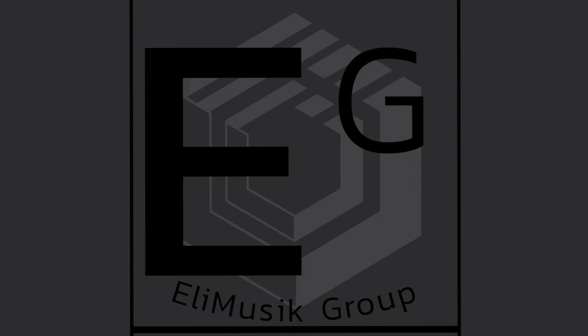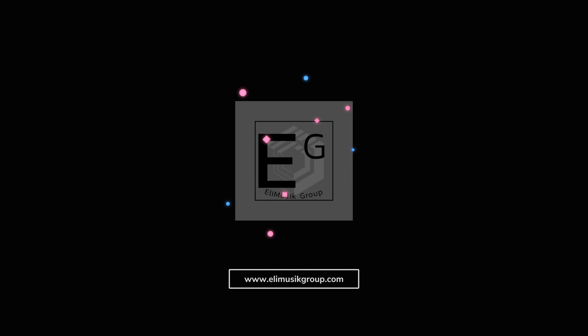I think arguably the best part of the All Access Pass is the Slate Academy. What's up guys, it's Eli from elimusicgroup.com. Be sure to check out the website for all of your music needs.